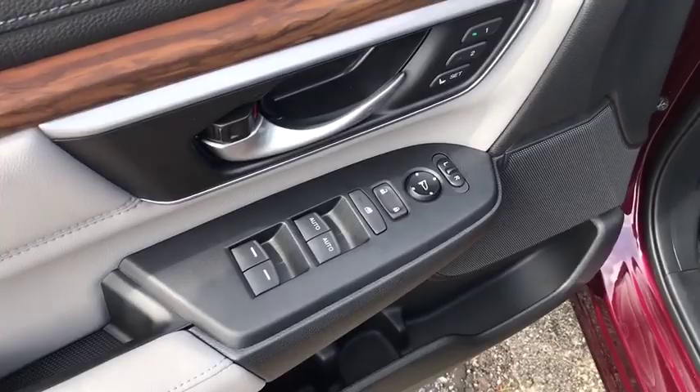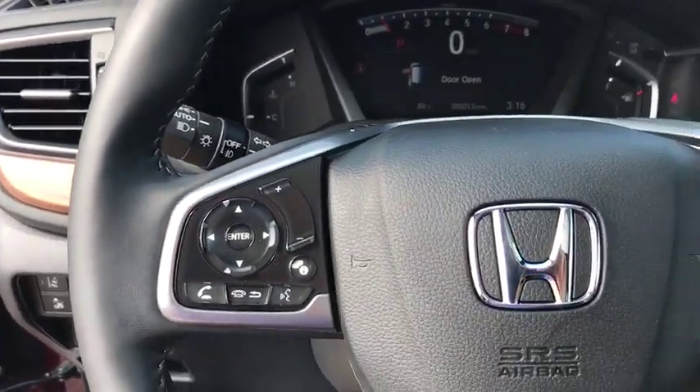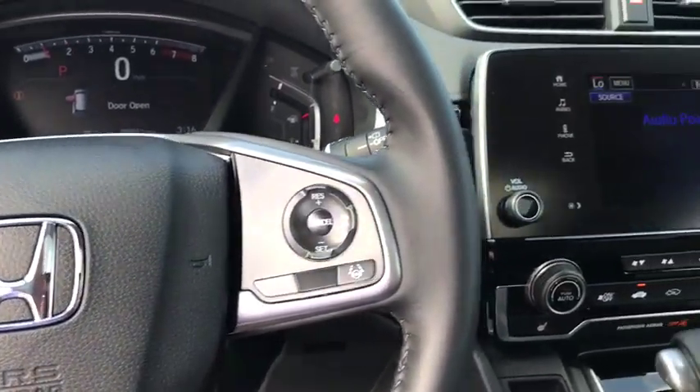Leather-wrapped steering wheel, adjustable steering wheel, power steering, cruise control, four-wheel disc brakes, floor mats, auto-dimming rear-view mirror.